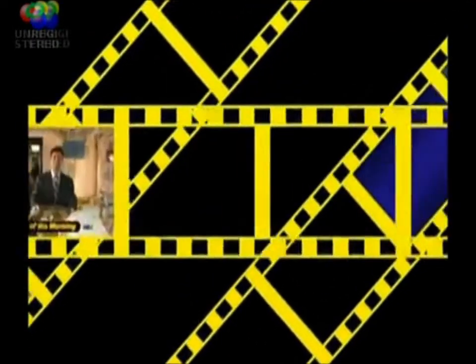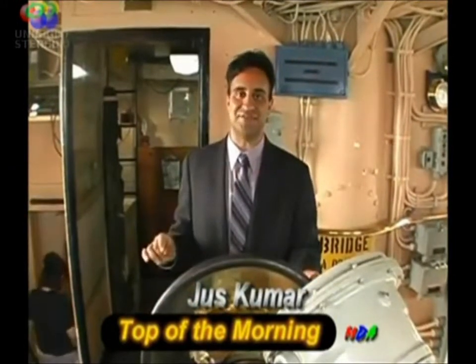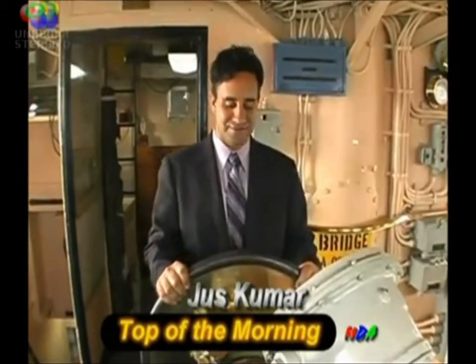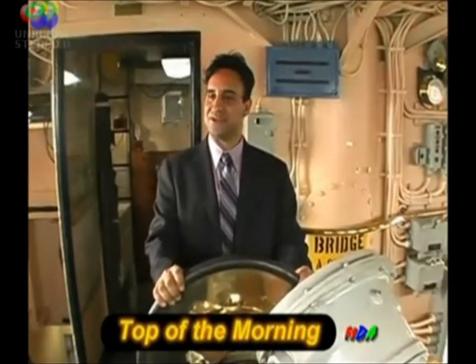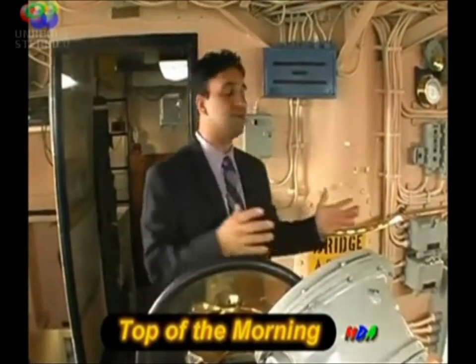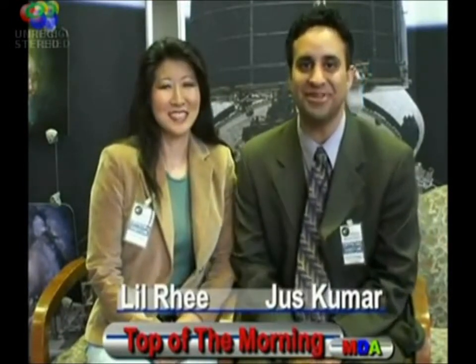Welcome to another edition of Top of the Morning. My name is Justin Kumar, and we have a fantastic show for you today. Right now, as you can see, I'm actually behind the helm of the Coast Guard ship, the Tanny, built in the 1930s. We're going to take a walk around and talk to some of the people that know this ship. I'm Justin Kumar, and I'm Lil Reed, and we have a fantastic show for you today.